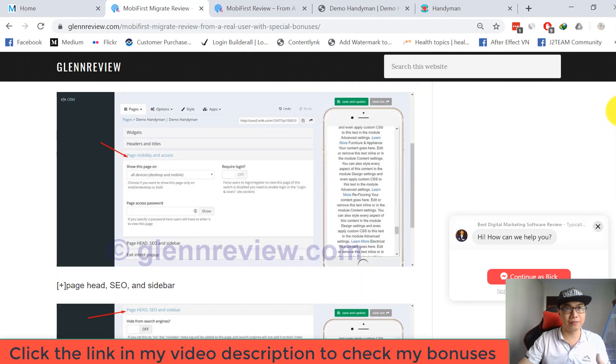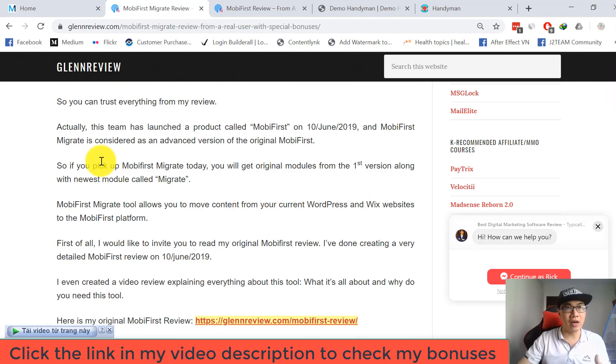This team launched a product called Mobile First on June 10, 2019, and Mobile First Migrate is considered an advanced version of the original. If you pick up Mobile First Migrate today, you'll get the original modules from the first version along with the newest module called Migrate, which allows you to move content from your current WordPress and Wix websites to the Mobile First platform.